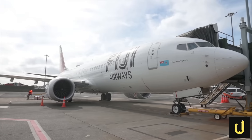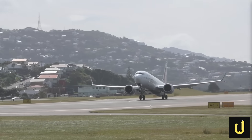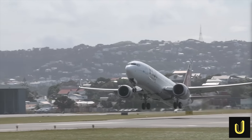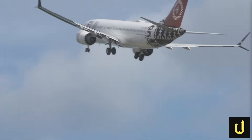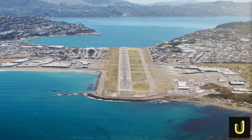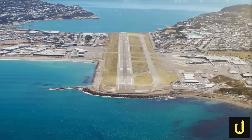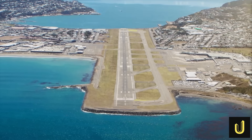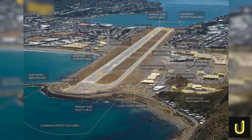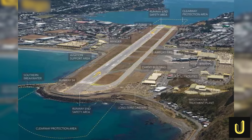The heart of the new plan tackles the airport's oldest and most stubborn problem — its notoriously short runway. Trapped by hills and sea, the single strip of asphalt has always limited the size of aircraft and the distances they can fly. For years, the proposed solution was a hugely expensive and controversial 355-metre physical extension into Lyle Bay — a project estimated to cost over $300 million — which stalled indefinitely after a fierce legal battle.